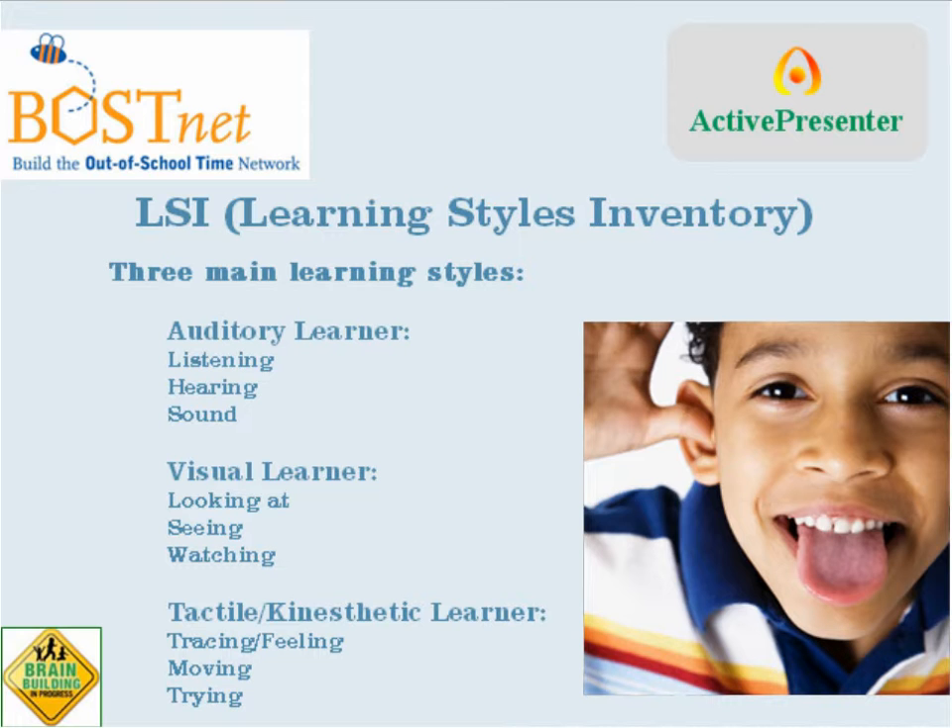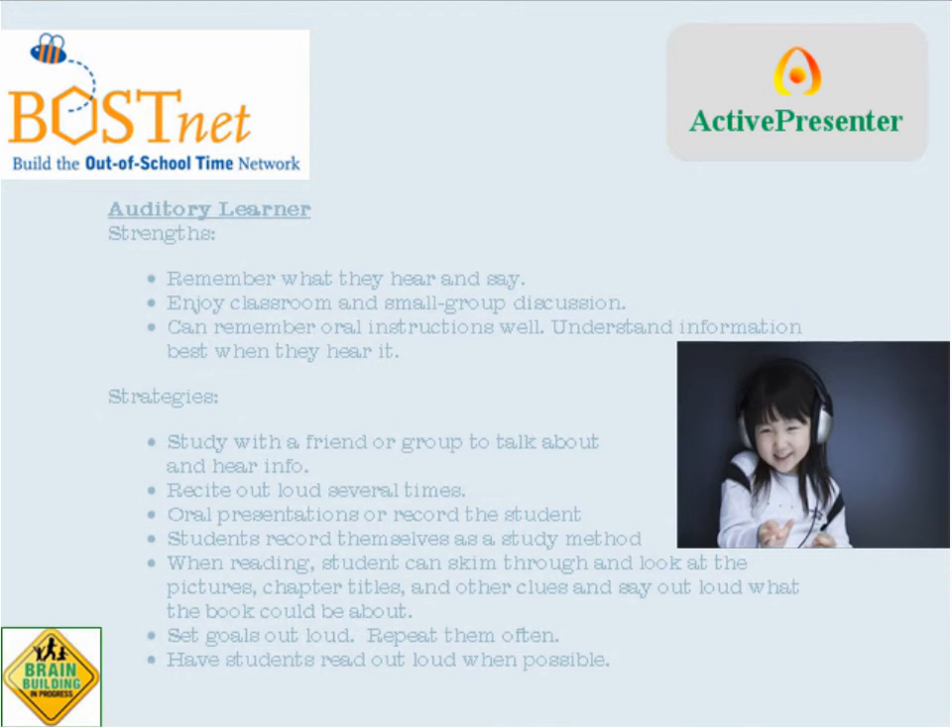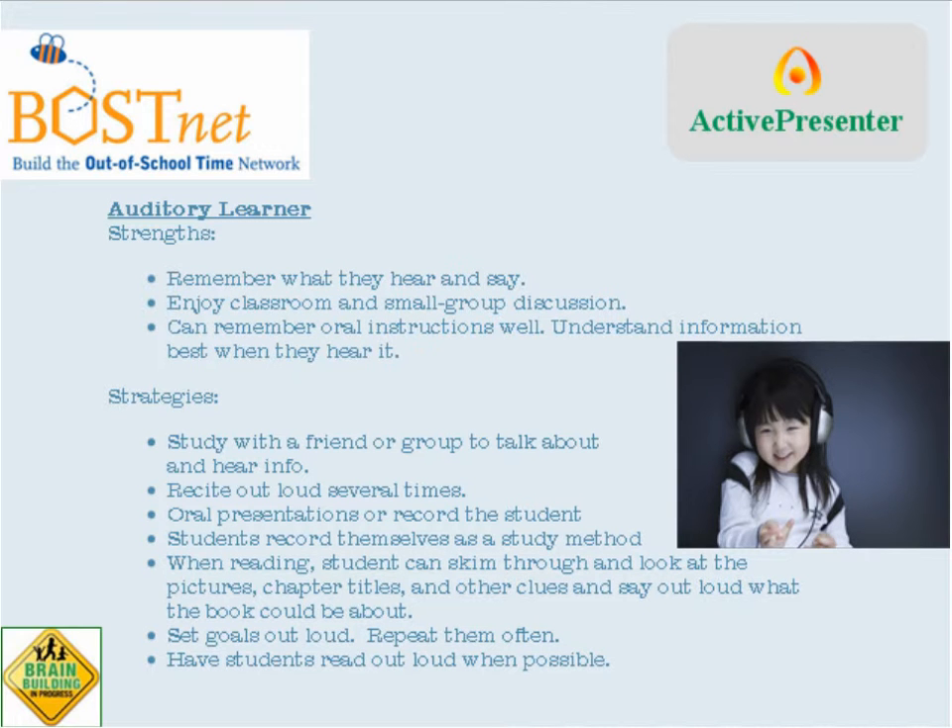It's important to remember that a person may be more auditory in one situation and more visual in a different situation. So we can all have components of all three. But one of the things that the LSI proposes is that each person, including each child, has one of these three learning styles that they're generally going to be the most comfortable with. Auditory learners tend to be really good at remembering things that they hear as well as things that they say to other people. Auditory learners tend to particularly benefit from discussion, whether it be a whole large group or small group discussion, and they also tend to remember oral instructions very well. They tend to understand information best when they hear it.